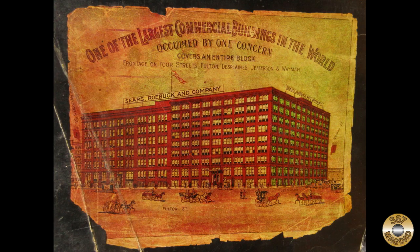Check out the picture of their Chicago building on the back cover. Notice the horse and buggies. 1902 was six years before Henry Ford would introduce his Model T.